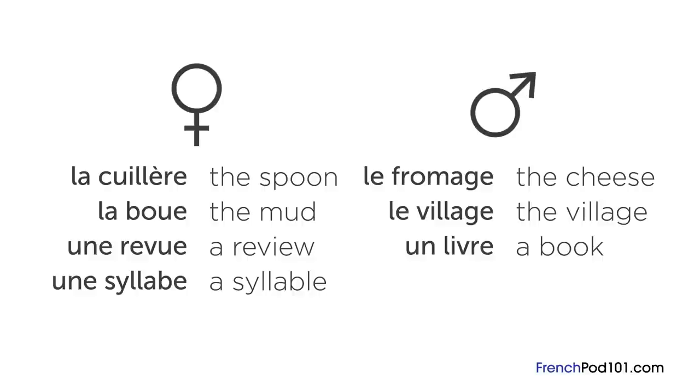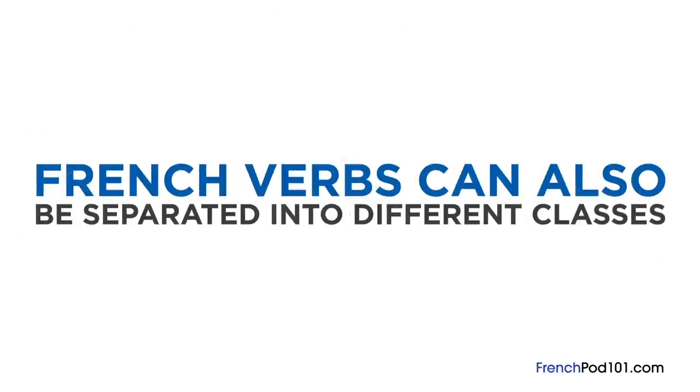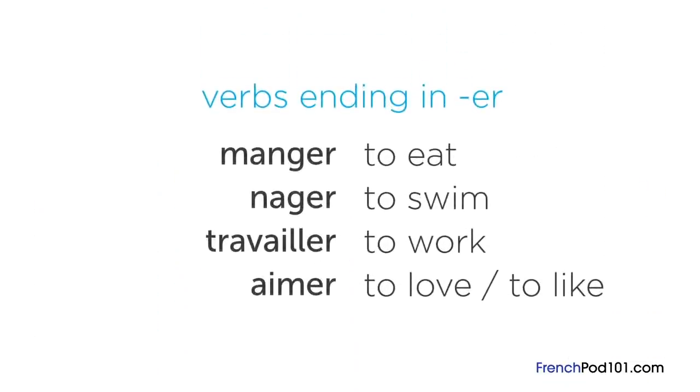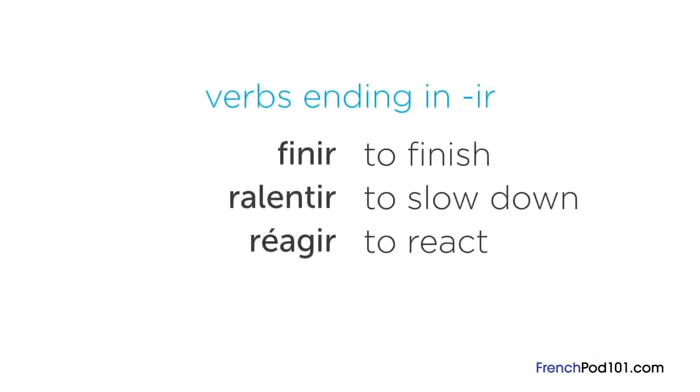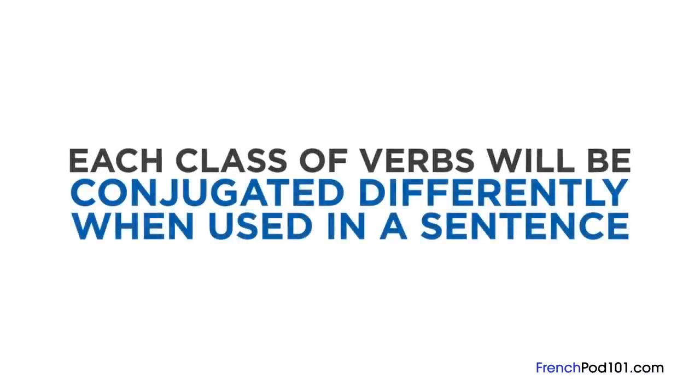Now you know how to refer to nouns in French. Similar to nouns, French verbs can also be separated into different classes. There are three classes of verbs in French: verbs ending in « er » like « manger », « nager », « travailler », « aimer »; verbs ending in « ir » like « finir », « ralentir », « réagir »; and verbs ending in « re » or irregular like « voir », « mourir », « recevoir », « lire ».